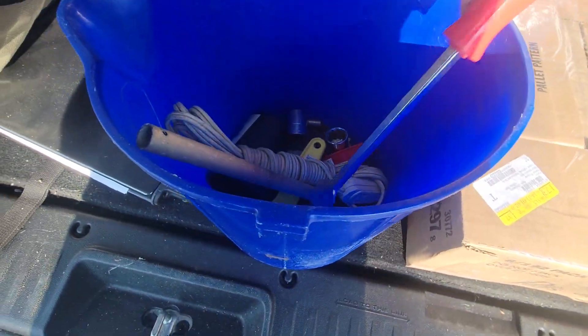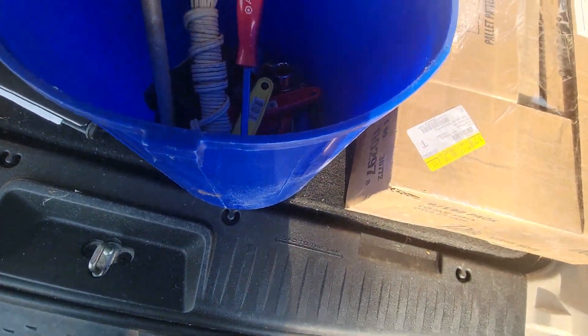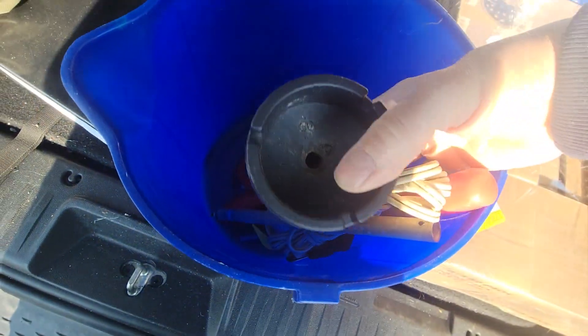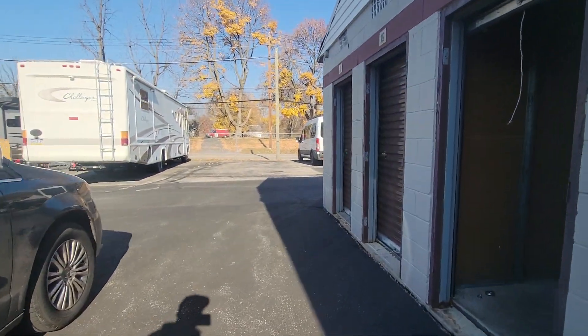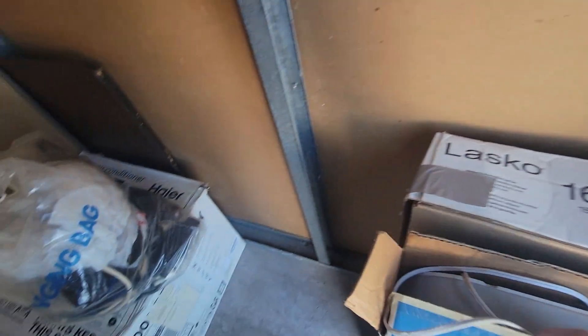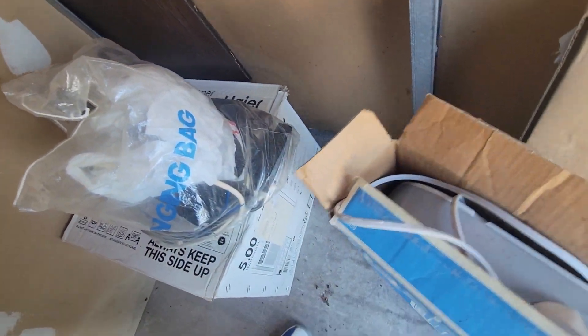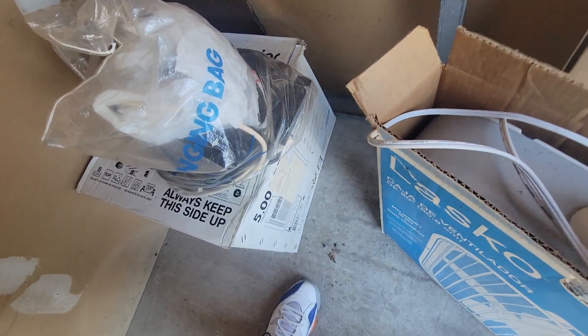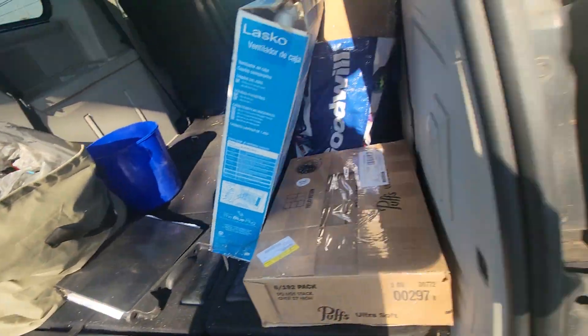And then we have this bucket. We have some tools in here. Nothing crazy — ashtray. And then let's see what the rest of this stuff is. I know there's a couple box fans in here, which are usually going to end up being trash. This could be worth money, we'll probably just keep this. We don't really need it now — that season's kind of over.